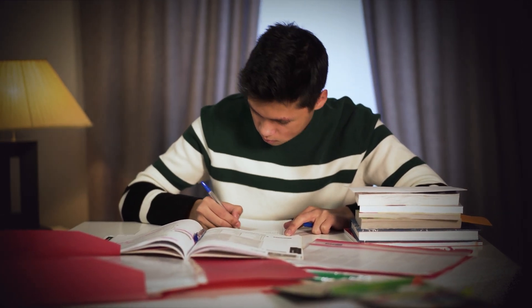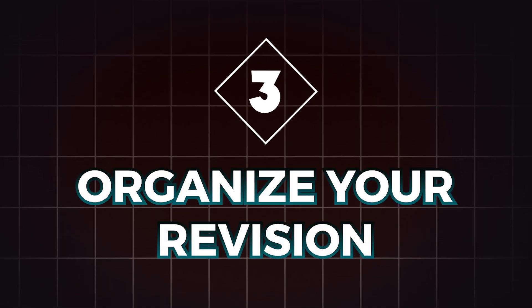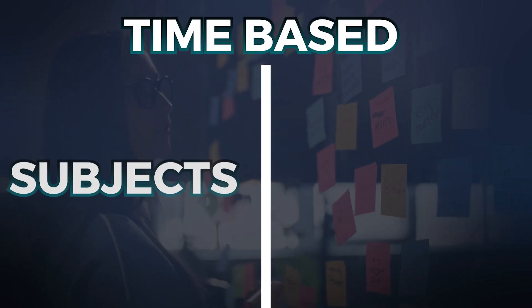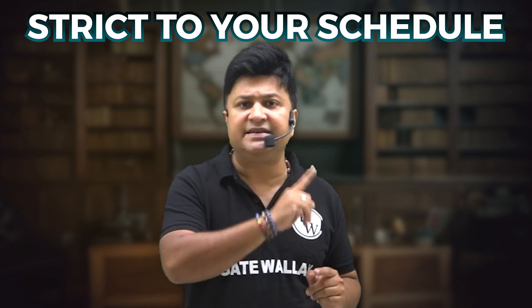Point number three: organize your revision. It's also super important to stay organized while you revise. I recommend creating a revision timetable that divides your time based on subjects and topics. Make sure to leave extra time for tough subjects, and most importantly, stick to your schedule — consistency is key.